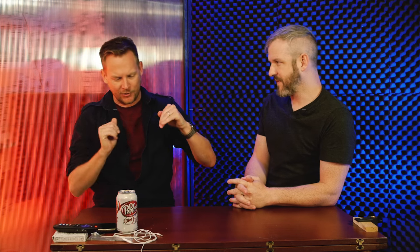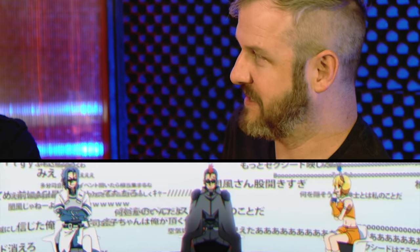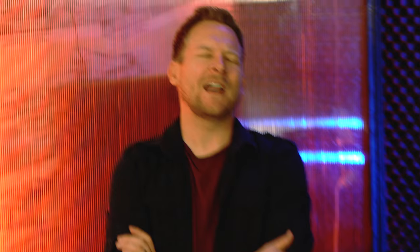We're two weeks into our trial at Crunchyroll.com slash rogue. What have you been watching? I've been watching Sword Art Online — it's about a bunch of people trapped in a VR MMO, and I'm really digging it. For you it's a documentary. I've been watching Ace Attorney — did you ever play Phoenix Wright on the DS? I loved it so very much, it's so over the top, like Street Fighter meets Ally McBeal. Everything about it is over the top and I love everything. It's all available on Crunchyroll — go to crunchyroll.com slash rogue, sign up for 30 days and watch all of this stuff. Let us know in the comments what we should watch next.